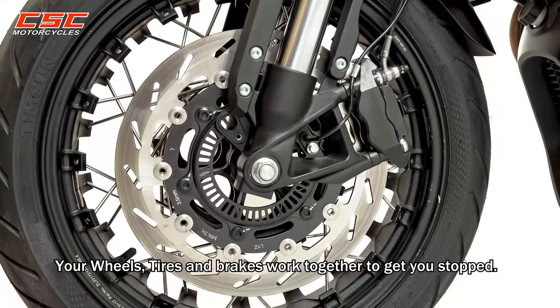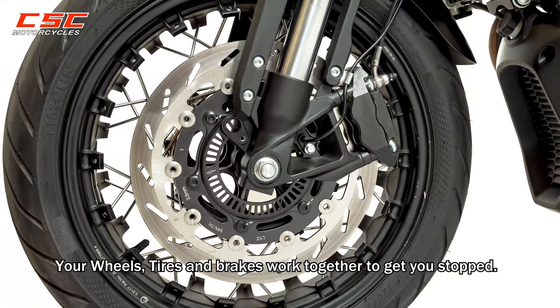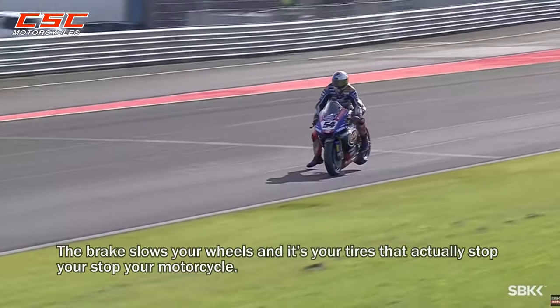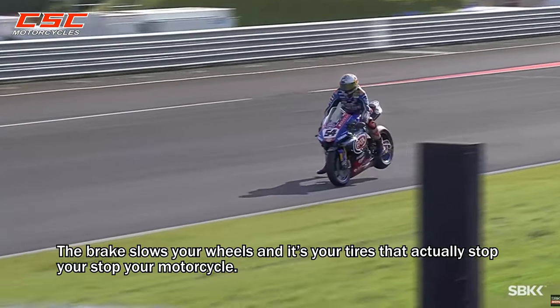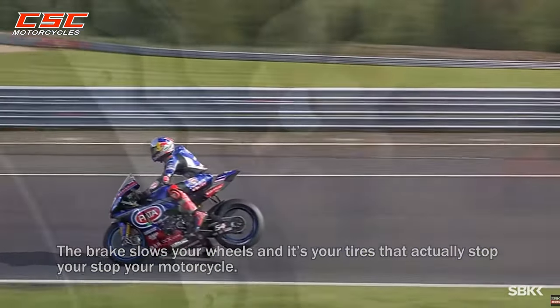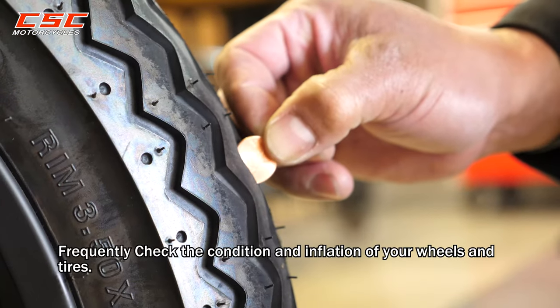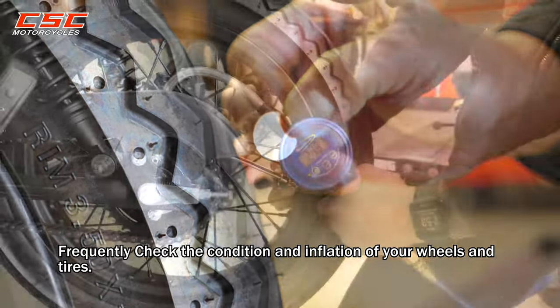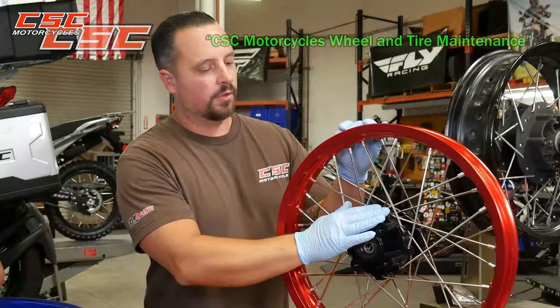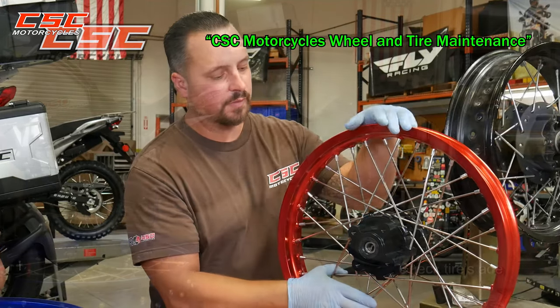Tires. Your wheels, tires, and brakes work together to get you stopped. The brake slows your wheels, and it's your tires that actually stop your motorcycle. Frequently check the condition and inflation of your wheels and tires. For more on this, watch our video on wheels and tires — check the link in the description below.